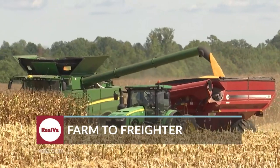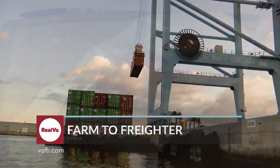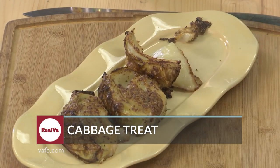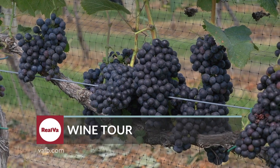Virginia farmers export millions of dollars worth of farm products each year. We'll follow one shipment to the Port of Virginia. Chef Tammy delivers a delicious maple and cabbage treat to start off the fall right. And we celebrate Virginia Wine Month with a visit to some of the state's southernmost wineries.